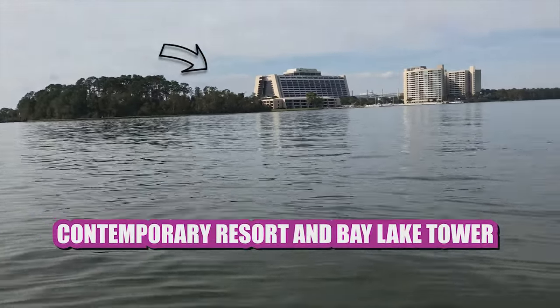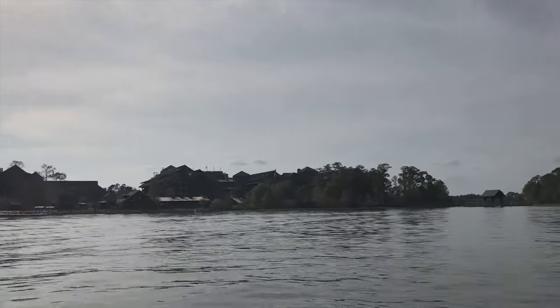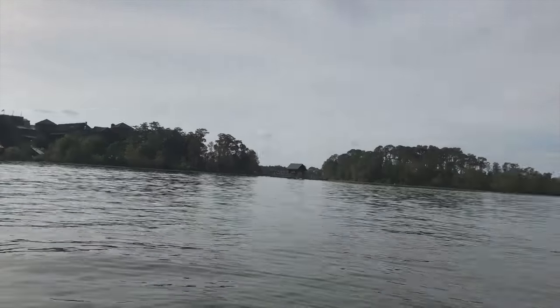So over there is the Contemporary Resort and the Bay Lake Tower. And over there is the wonderful, wonderful Wilderness Lodge. It's so nice.